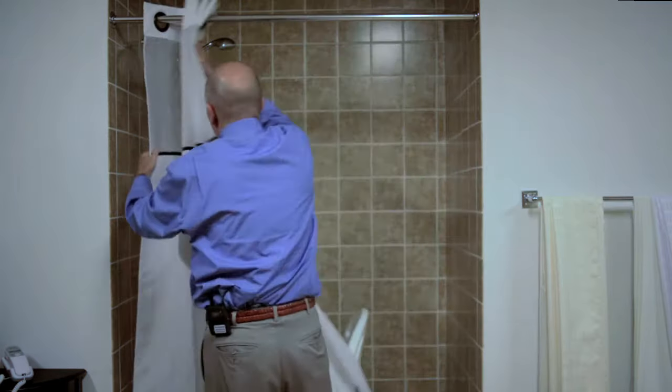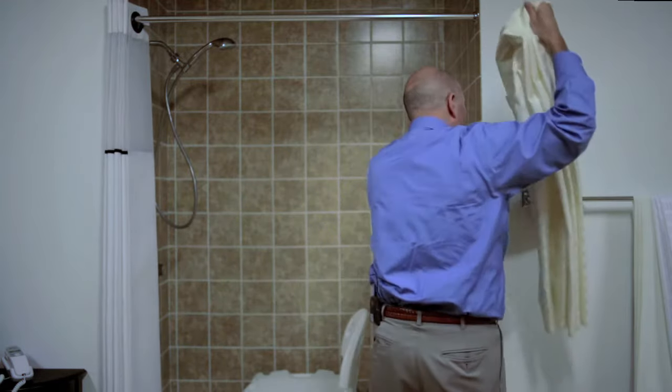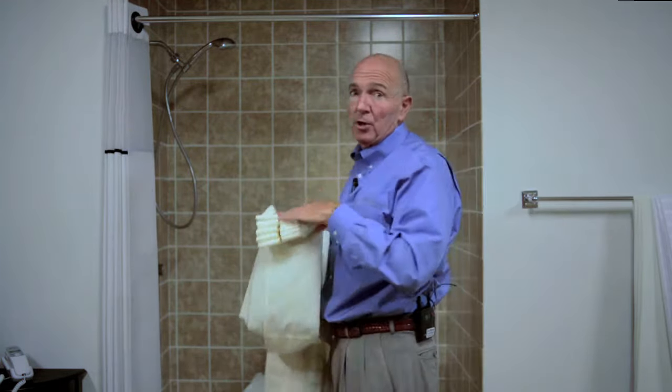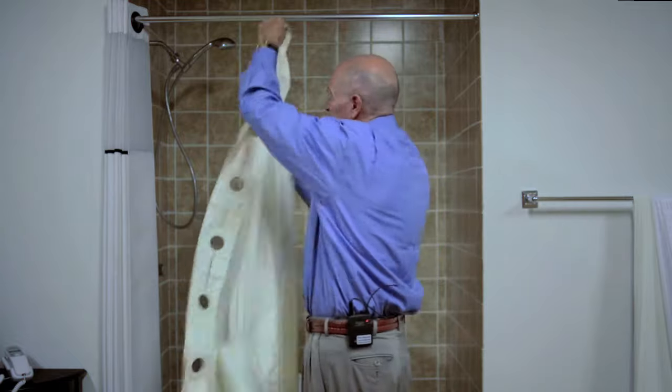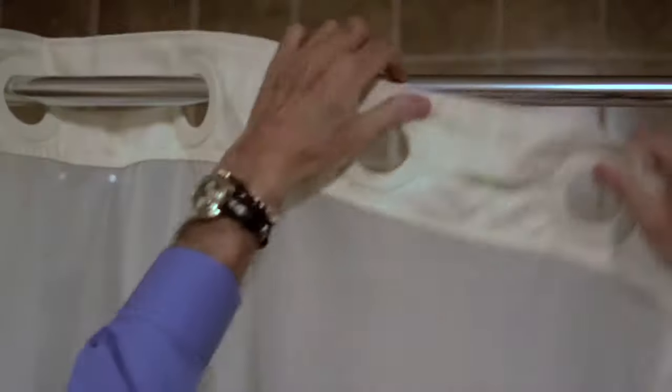Well, we recently solved that problem and we now have a hookless shower curtain which is also called the Bench Buddy hookless shower curtain. And this is how that product works. It still goes up in just a few seconds. There's nothing to it.